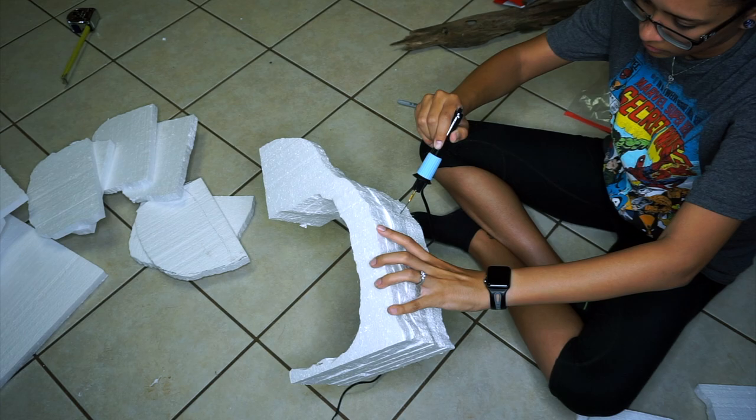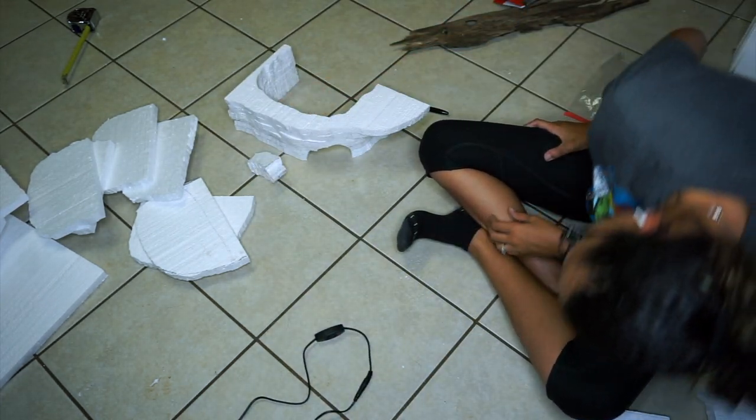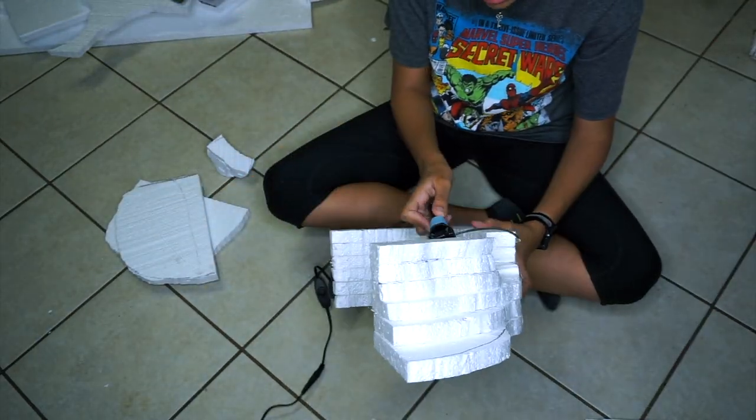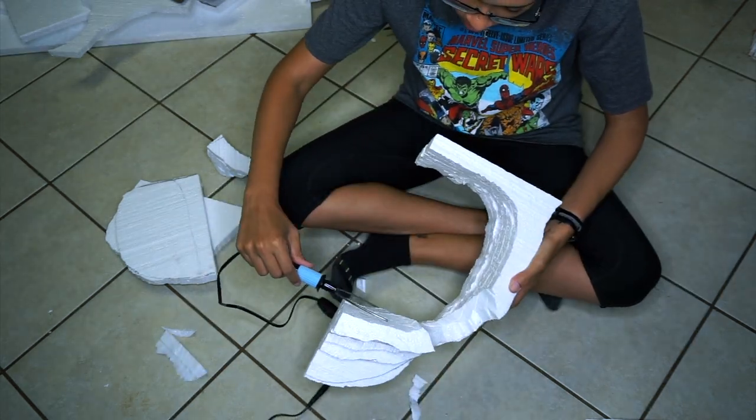Then I cut out the opening for him to go into the hide, and then I'm just taking the actual wire cutter and smoothing out the edges.